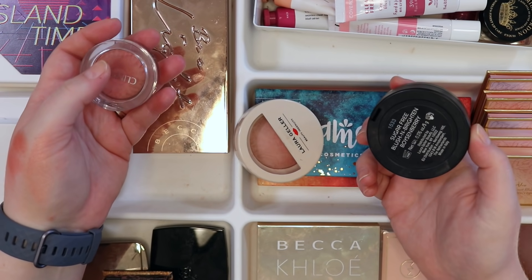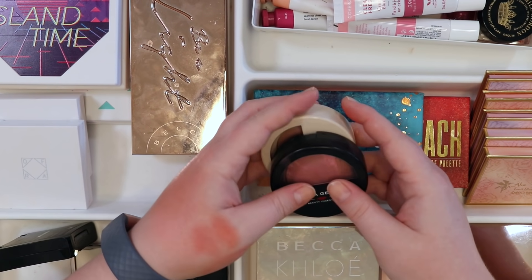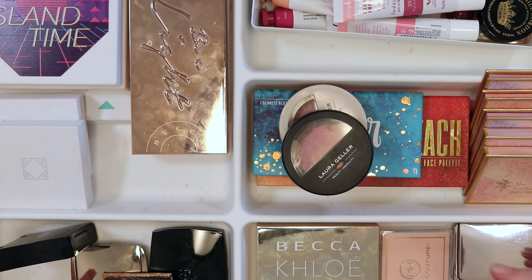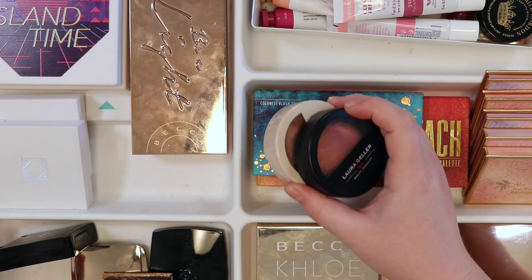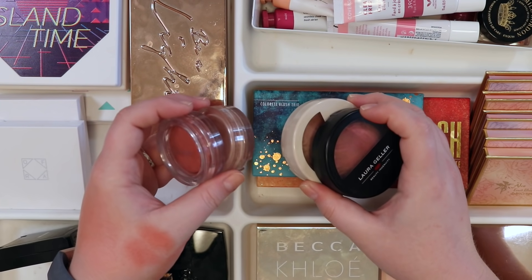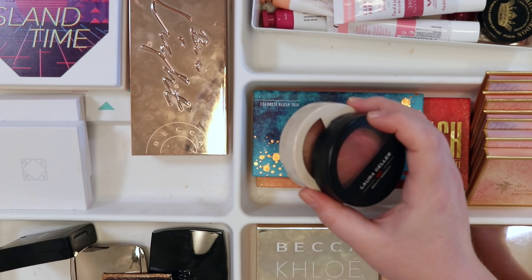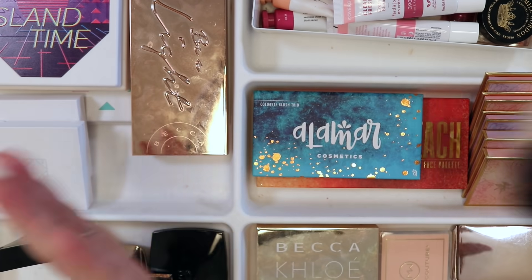Getting rid of both Boysenberry and Bora Bora. It feels weird but trying to be realistic. As much as there's nostalgia and love for the formula, these other blushes better represent what's current. Keeping only Tropic Hues from the Laura Geller range. Tough decision, but the collection should reflect who you are now, not just everything you've ever loved.